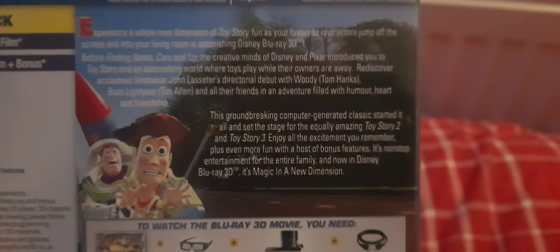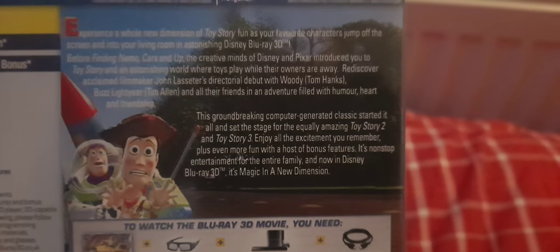Rediscover filmmaker John Lasseter's direction with Woody and Buzz Lightyear and all their friends in an adventure filled with human heart and friendship. This groundbreaking computer-generated classic started it all and set the stage for the amazing Toy Story 2 and Toy Story 3. Enjoy all the excitement you remember, plus even more fun with a host of bonus features. It's non-stop entertainment for the entire family, and now in Disney Blu-ray 3D, it's magic in a new dimension.